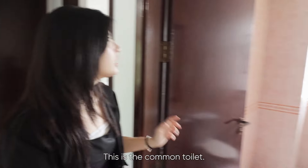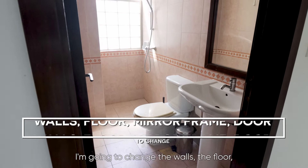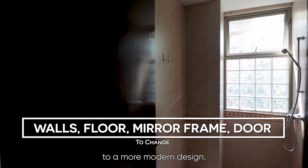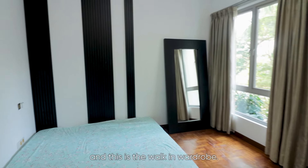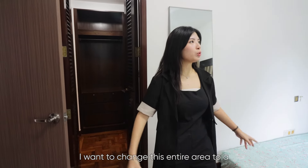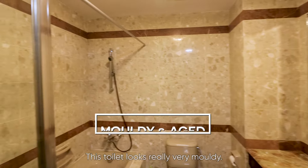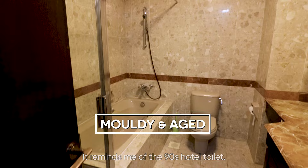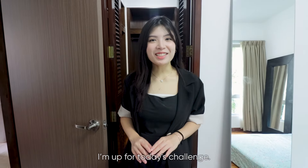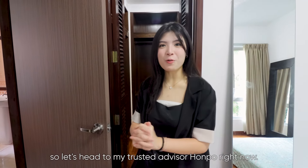This is the common toilet. As you can see it looks really very old style. I'm going to change the walls, the floor, the mirror frame, and the door to a more modern design. This is the master bedroom and this is the walk-in wardrobe. I want to change this entire area to a Muji design feel. This toilet looks really very moldy — it reminds me of a 90s hotel toilet. I definitely need some expert help, so let's head to my trusted advisor Honpo right now.